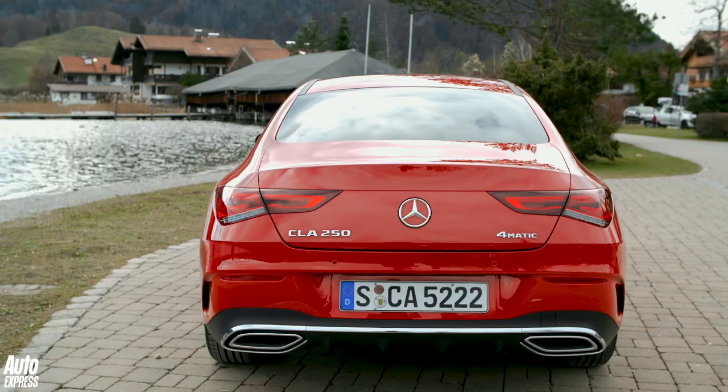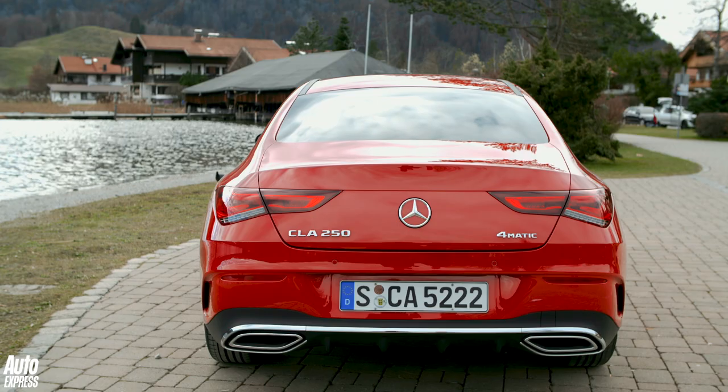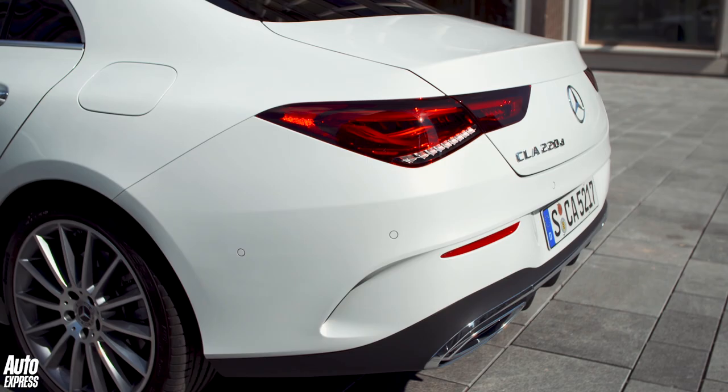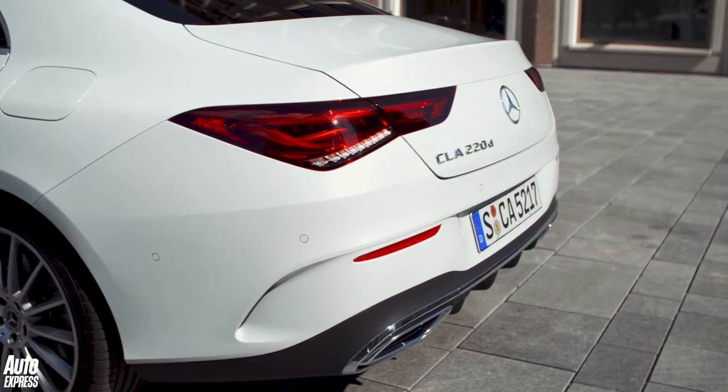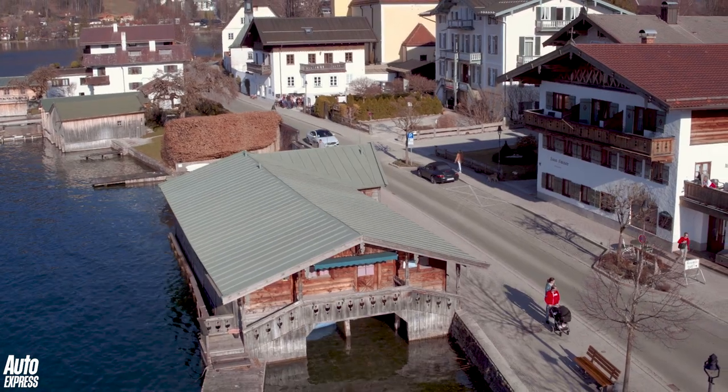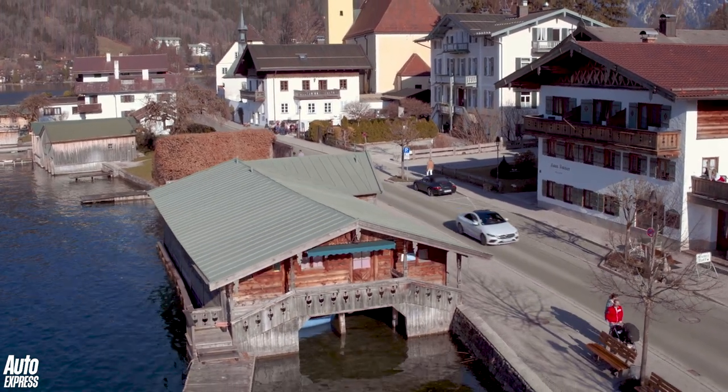While adults might struggle in the back, at least there's enough room for their luggage. The 460-litre boot is bigger than you'll find in an A-class, though the narrow opening means it isn't as easy to load bulky items. All cars get 40-20-40 split-fold rear seats. A CLA Shooting Brake estate is set to join the range at a later date.